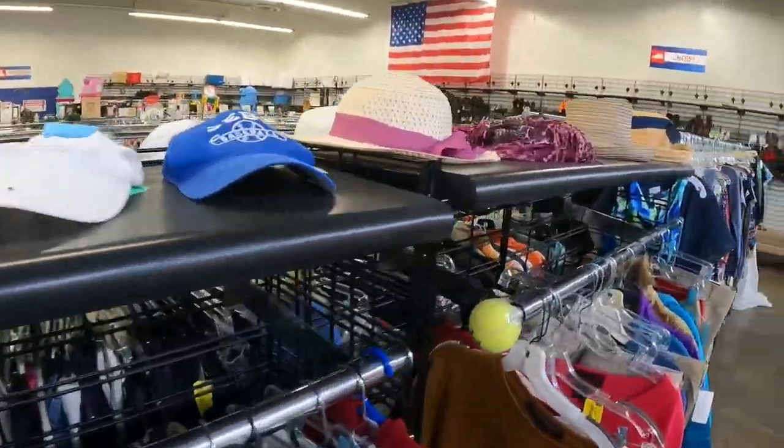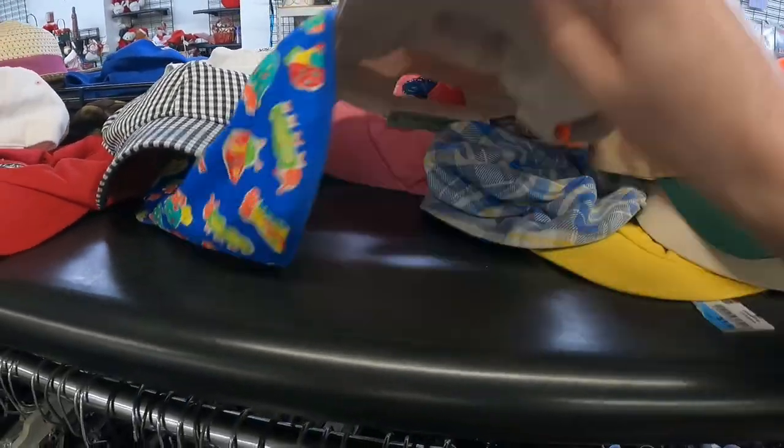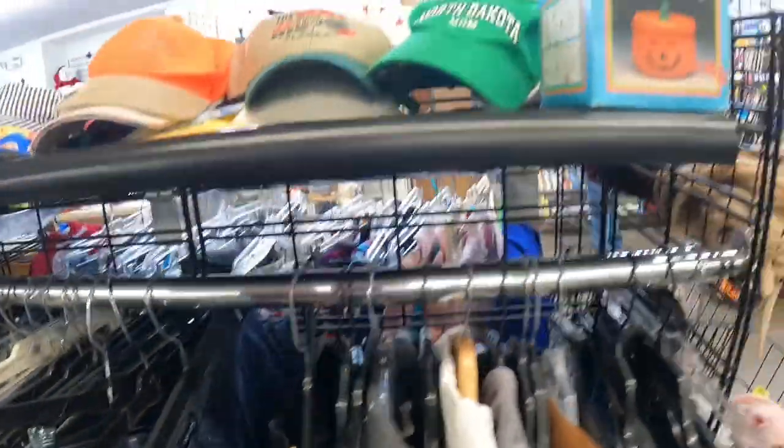One thing I like to sell a lot of is hats because they're point-and-shoot — super easy to store and ship. Nothing really any good here though.